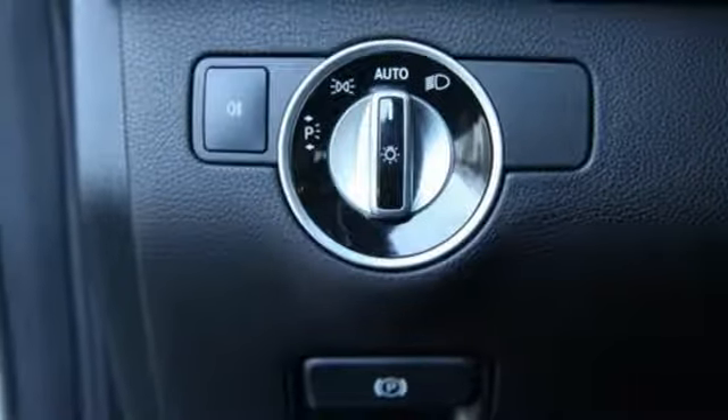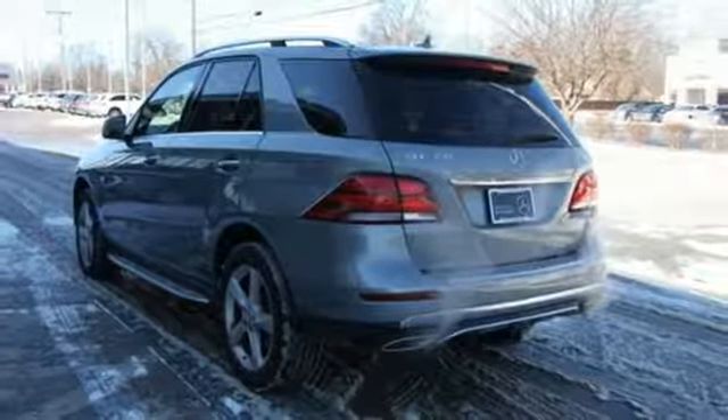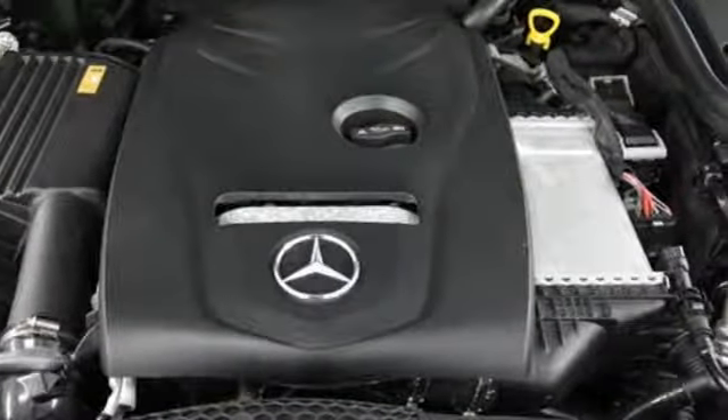Power heated mirrors, dual-zone climate control, voice activation, power telescoping steering column, wireless phone connectivity, and automatic transmission.